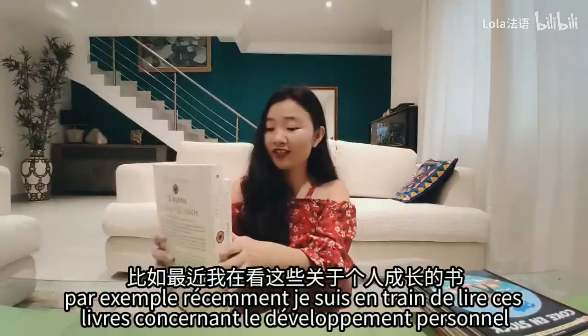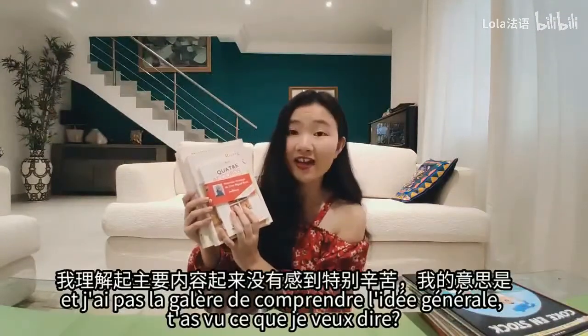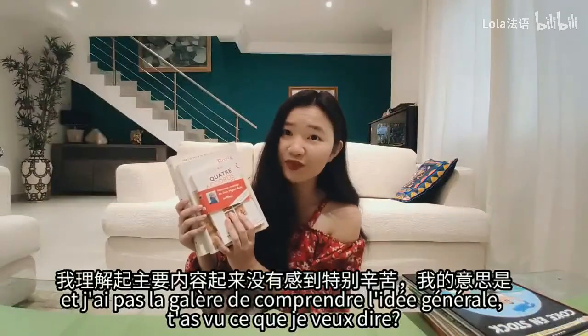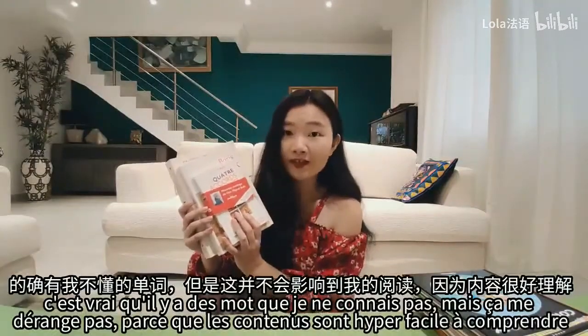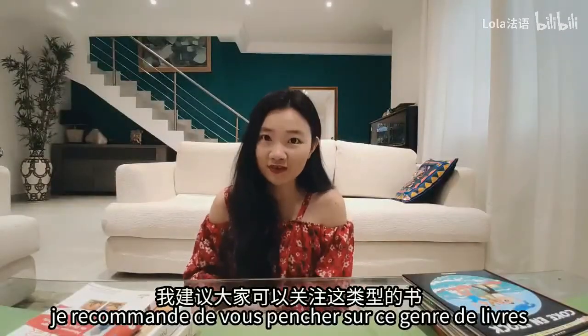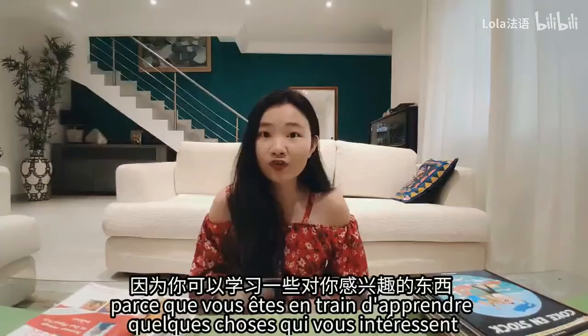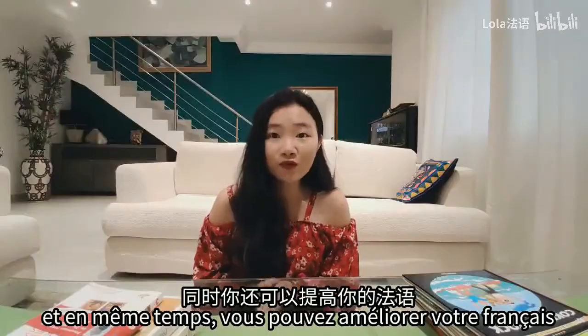Par exemple, récemment je suis en train de lire des livres concernant le développement personnel et je n'ai pas de mal à comprendre l'idée générale. Il y a des mots que je ne connais pas, mais ça ne me dérange pas parce que les contenus sont hyper faciles à comprendre. Je recommande de vous pencher sur ce genre de livre parce que vous êtes en train d'apprendre quelque chose qui vous intéresse et en même temps vous pouvez améliorer votre français.